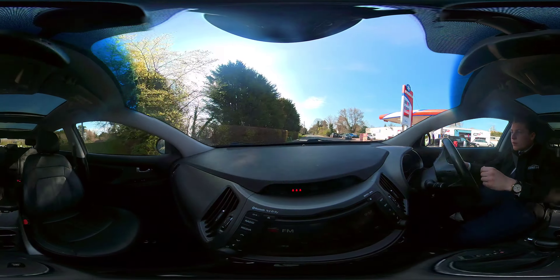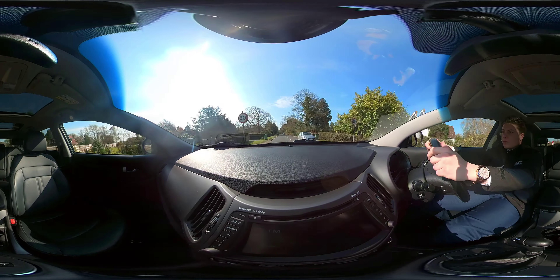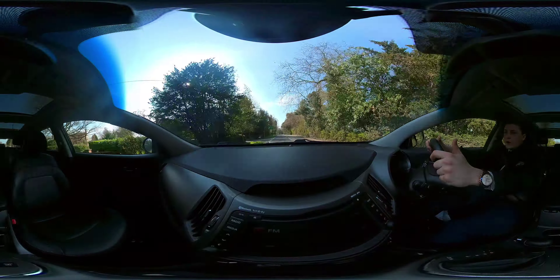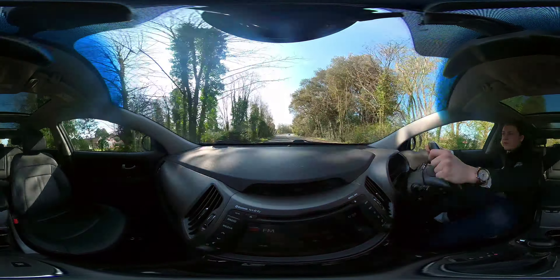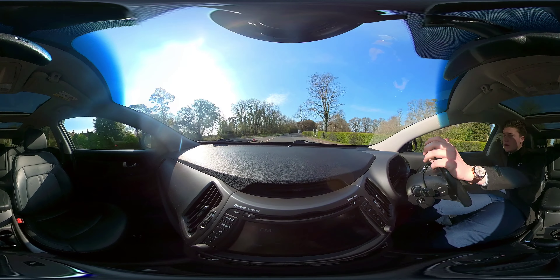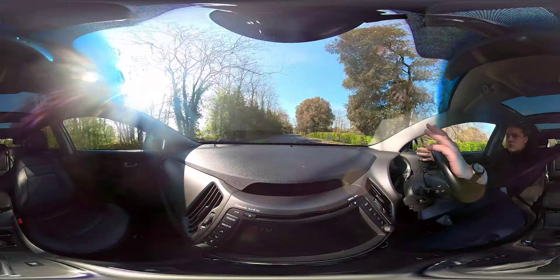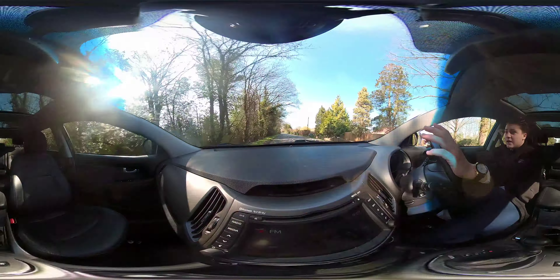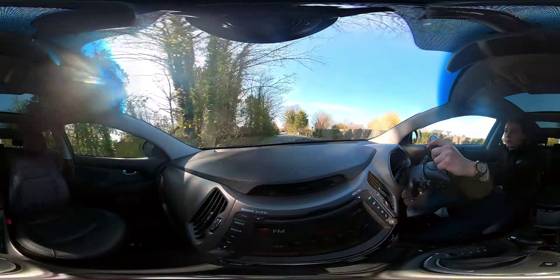Firstly, pulling off is no problem with this car — plenty of torque behind it, obviously being a diesel, that's what you'd expect. But even being a big family car, it's surprisingly good and nice to drive. Nice and comfortable at the moment, cruising at 50mph. It's quiet inside — no fans going, no radio — it's quite a nice place to be.